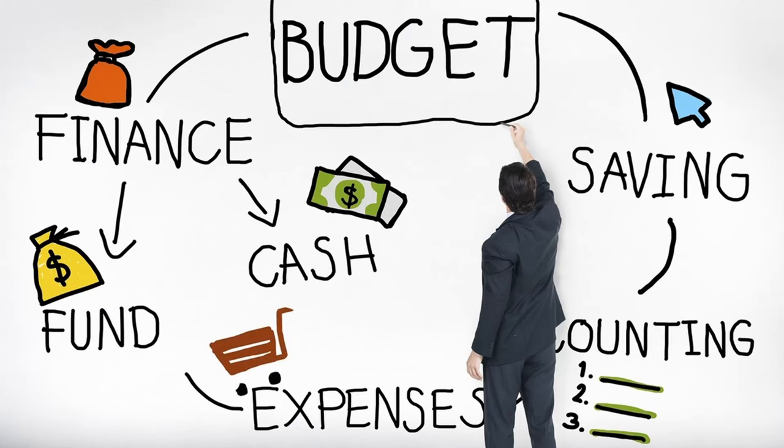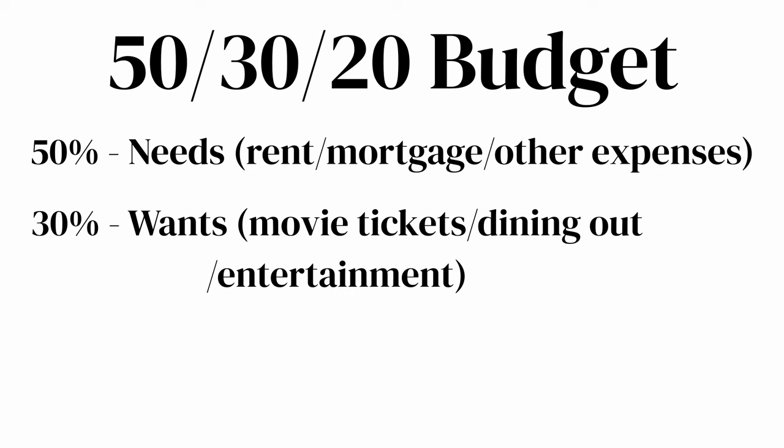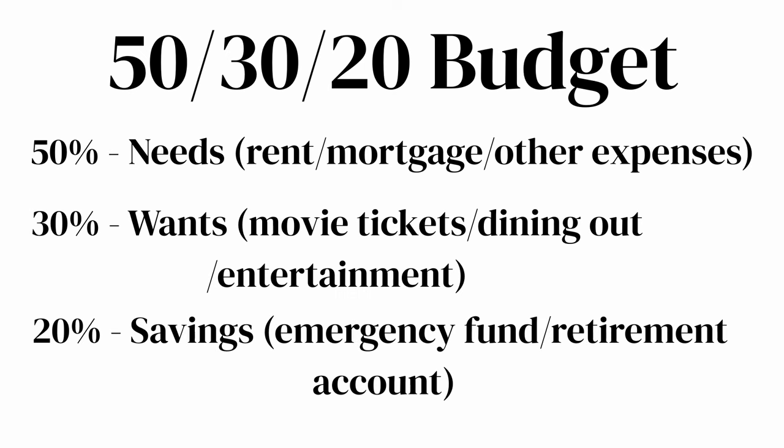Now if you don't have a budget, a good starting point is the 50-30-20 budget: 50% towards needs — so that could be rent, mortgages, and other expenses; 30% towards wants — so movie tickets, dining out, and other things; and lastly, 20% towards savings — your emergency fund and other retirement accounts. I've already made a video on this topic, which you can see on the side.